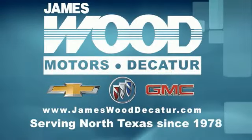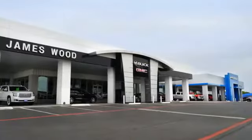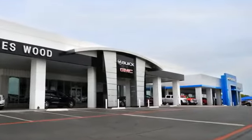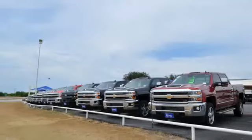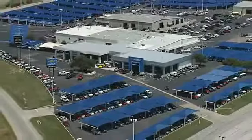We've been serving North Texas since 1978, and we've built our business for nearly 40 years on treating our customers right. We are here for you for the life of your vehicle. The next time you're looking for a new or pre-owned vehicle, come visit our family at Jameswood Decatur.